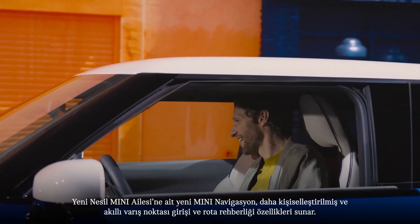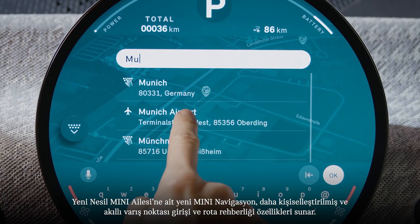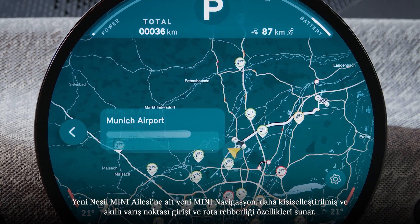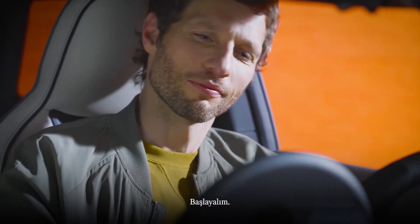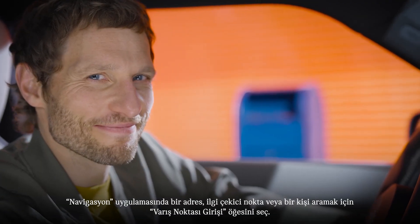Find your way. The new MINI navigation of the new MINI generation offers more personalized and intelligent destination input and route guidance features. Here we go — make sure to be logged in with your MINI ID in the navigation app.